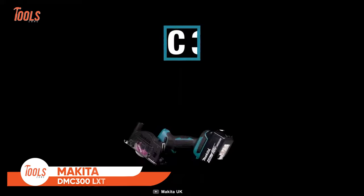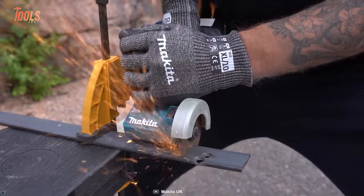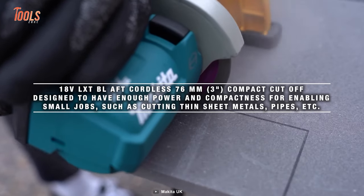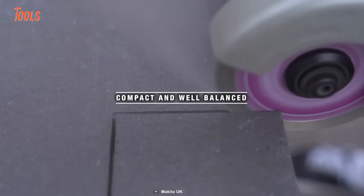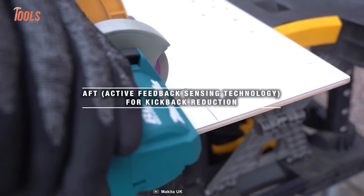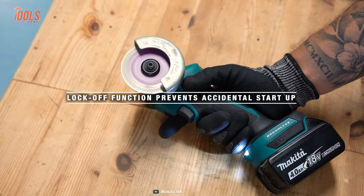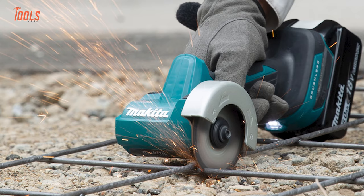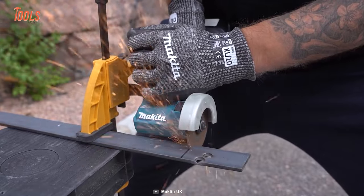Meet Makita's all-new DMC-300 LXT Cut-Off Saw, the latest innovation redefining cutting standards. Equipped with a high-power BL motor that maintains an impressive power-to-weight and size ratio, this saw ensures efficient performance. Its compact and well-balanced design enhances maneuverability, allowing precise operation. The saw incorporates active feedback sensing technology for kickback reduction, ensuring safety during use. Additionally, the extreme protection technology and lock-off function prevent accidental startups, further enhancing user safety and the longevity of the tool. Makita continues its legacy of delivering cutting-edge tools with the DMC-300 LXT Cut-Off Saw.